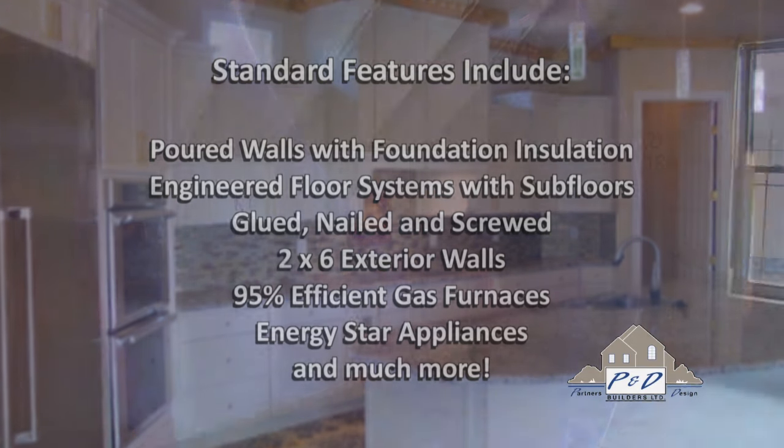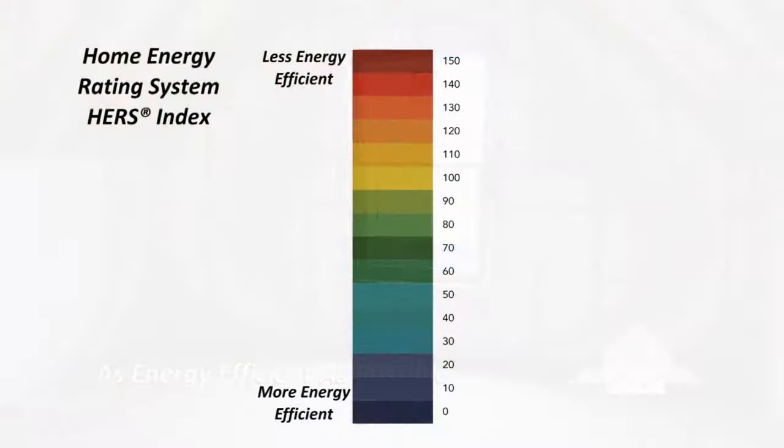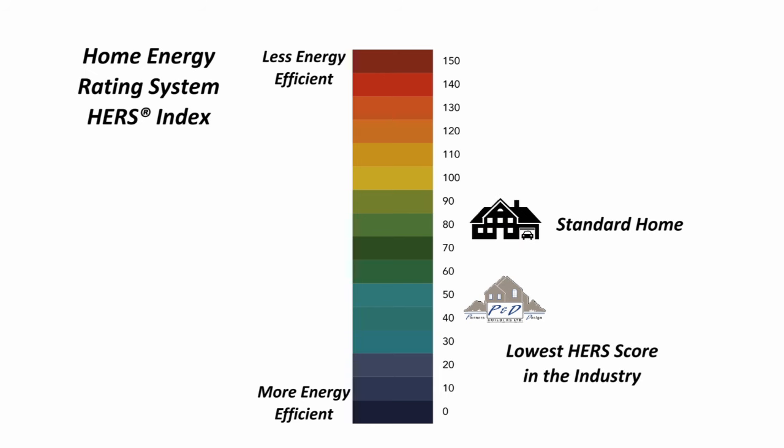We take great pride in making our homes as energy efficient as possible. On the National Home Energy Rating Systems Index, most ENERGY STAR rated homes fall somewhere in the 70s. A P&D home consistently scores under 50, which is the lowest verified HERS score in the industry. This translates to amazing energy savings for you as the homeowner.